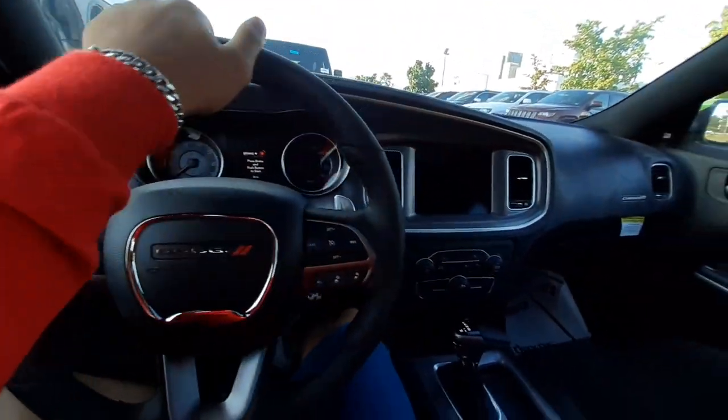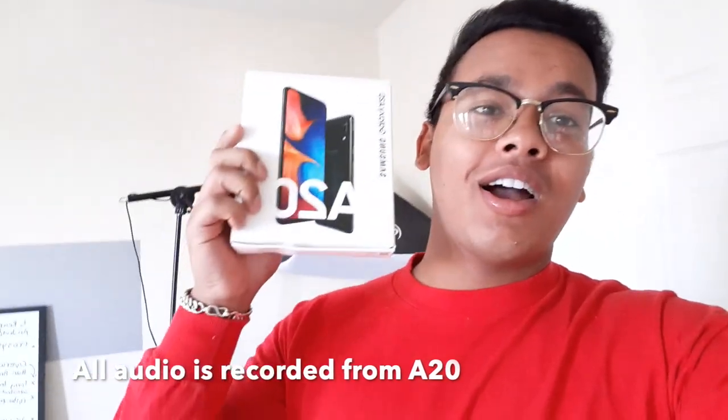Hey, what's going on everyone! I'm testing out the A20s camera right now — I'm using the front-facing camera and I'm gonna take you guys on a trip with me. I'm gonna go look at some cars. This is the front-facing camera and the resolution is at 1080p.